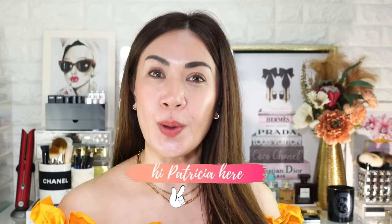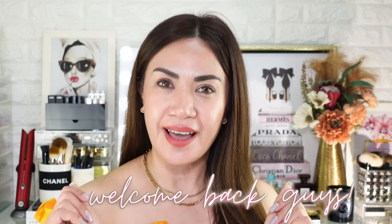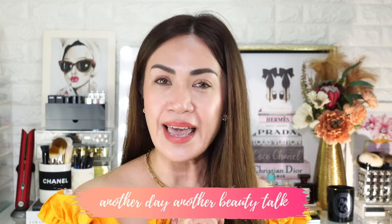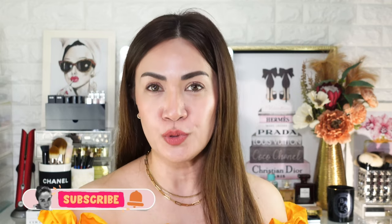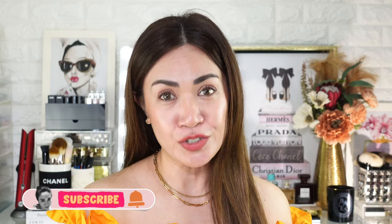Hi guys, Patricia here! Welcome back to another video — another day, another beauty talk. I've got a little bit of luxury unboxing today. I've got three beautiful packages right in front of me. But before we jump right into unboxing, if you are new here, hi! I'd like to invite you to subscribe to my channel if you love watching beauty vlogs like makeup reviews, demos, swatches, and sometimes shopping hauls.